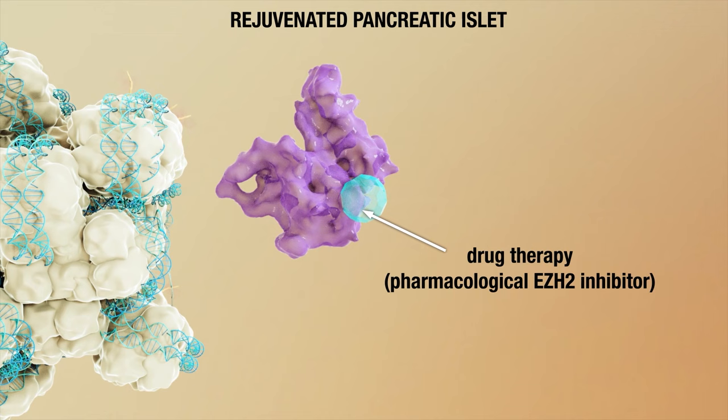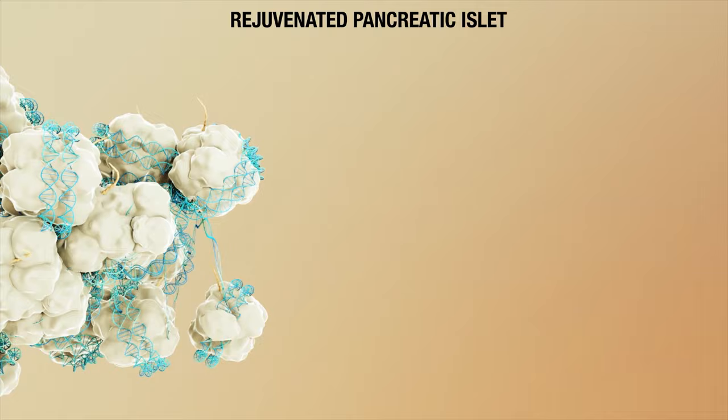In doing so, the team led by Professor Sam Aloster provide much-needed insights into the mechanisms underlying one of the holy grails of diabetes treatment — the regeneration of insulin-making beta cells.